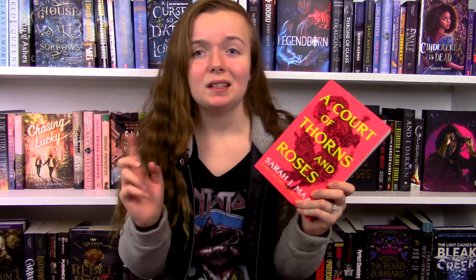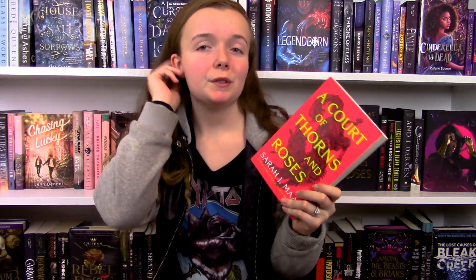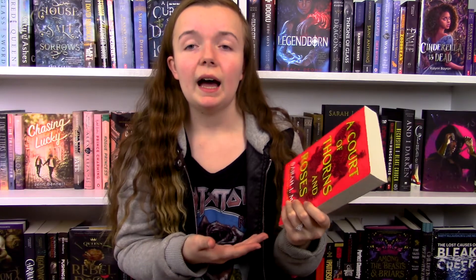Before we get into the synopsis, since I do plan on reading the rest of the series, I'm very curious to know if you guys would like me to do full reviews for each of the books. I would probably combine the last two into one review just because the last one is so short, but would you guys be interested in a video for each book? Let me know.